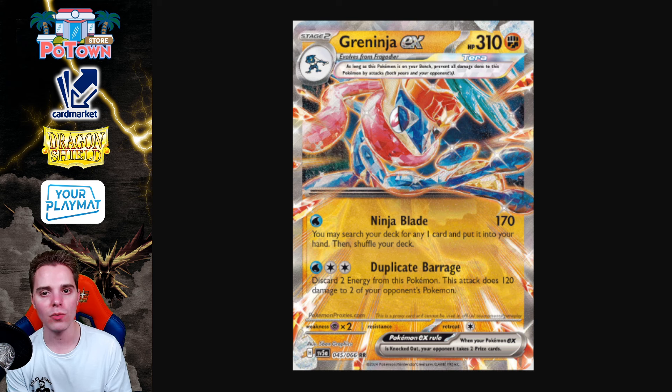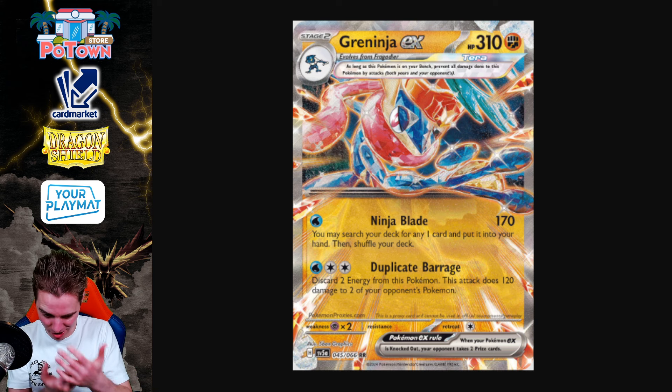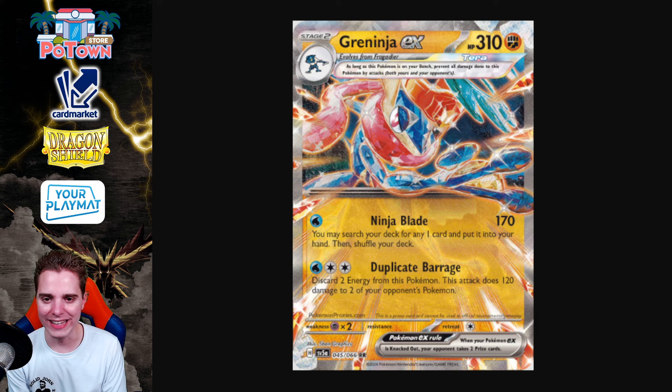All the EXs go down in 2 shots. Whether you're up against a 340 HP or a 330 HP Pokemon, it doesn't matter — 2-shotting all the EXs in the format. You also 1-shot Lumineon V and Quackability EX with Ninja Blade. But that's not where the attack stops — you can actually get yourself any card you want from the deck. The opponent is probably going to use Iono after that attack, but they are forced to find Iono. If they don't have Iono, you have that card you've been looking for.